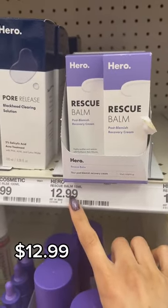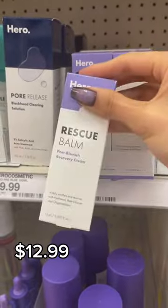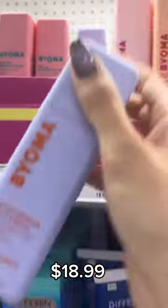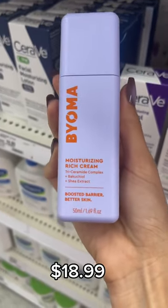Now if the patch isn't enough for you and you're a picker, you need this rescue balm in your life because it is going to help you with all of that aftercare. I'm pretty sure I buy this every single time I go into Target — it's so hydrating, I love it for acne-prone skin. Great for the winter too.